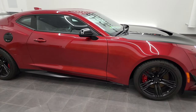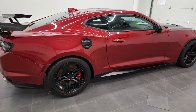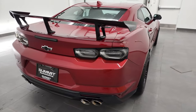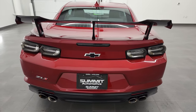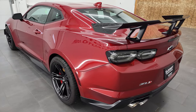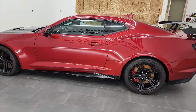This is Brett, and this 2019 Chevy Camaro ZL1 Extreme Track Pack is stock number 12852Z. We are here at Summit Automotive in Fond du Lac, Wisconsin — your new and used sports car headquarters.